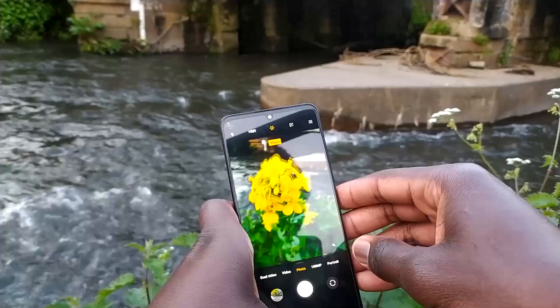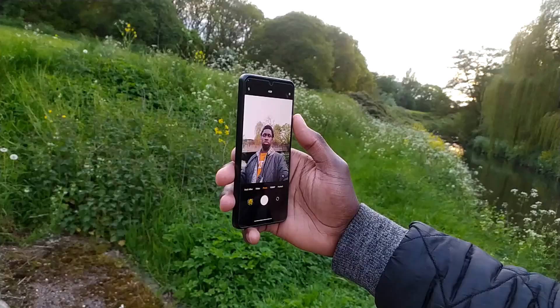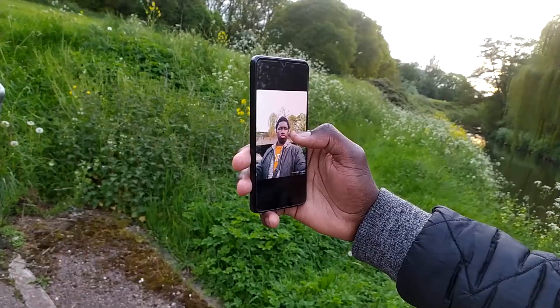The third dislike is the macro camera. It's actually not bad and does take some decent shots, but in my opinion for a phone at this price point the macro camera isn't worth it — I've used it less than 10 times since I got the phone. This phone would have benefited more from a telephoto camera instead. The two-megapixel macro camera isn't bad, but a telephoto camera would have been much better.